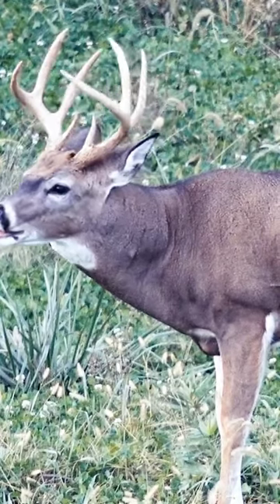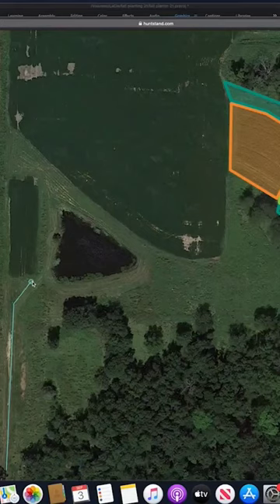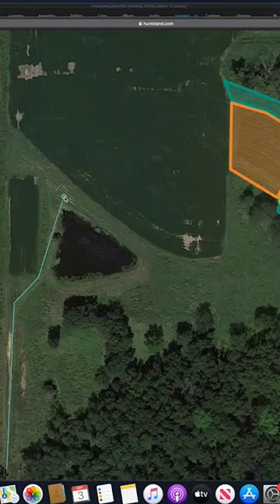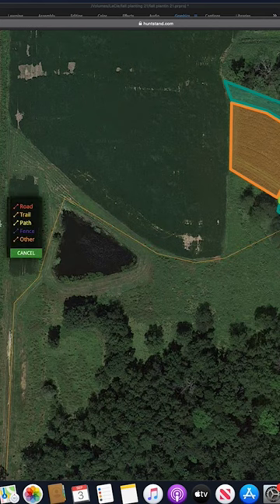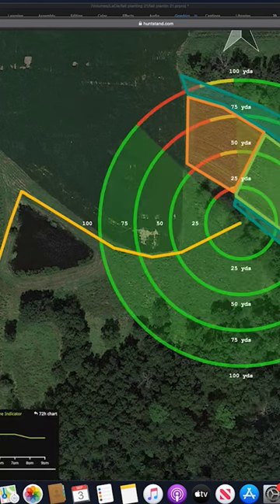This little bitty plot right here, it's probably only a half acre, and we may not hunt it very much. Maybe it's a once or twice hunt per season, but you've got to have the perfect east-southeast wind, high pressure, and a steady wind. You don't want to come in here with anything under a 10 mile an hour wind — you're going to get blown out. The deer beds are so close to this plot, it's so hard to get in here.